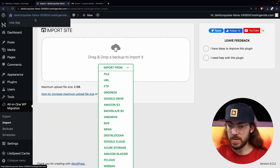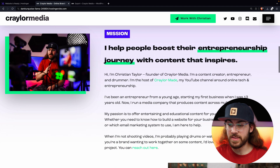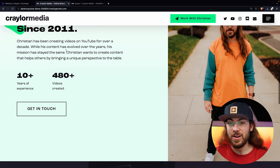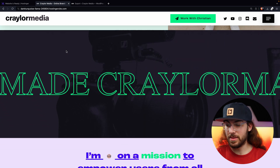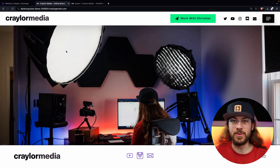And that's it — it was really quick. It says your site has been imported successfully, so I'll click Finish. Now I want to go take a look and see what our website looks like. And there it is — just like that, my website is running on Hostinger. It only took a couple of minutes with All-in-One WP Migration, and it really wasn't that difficult.